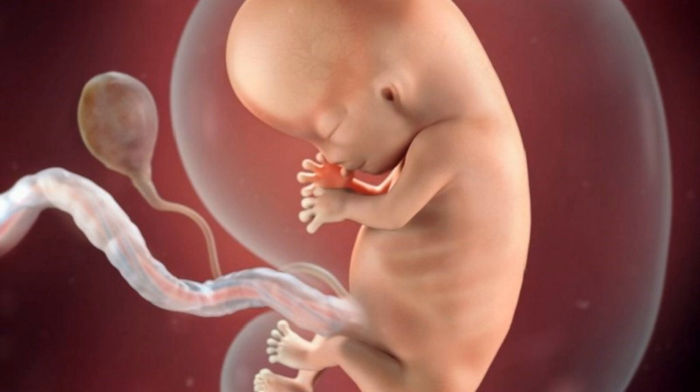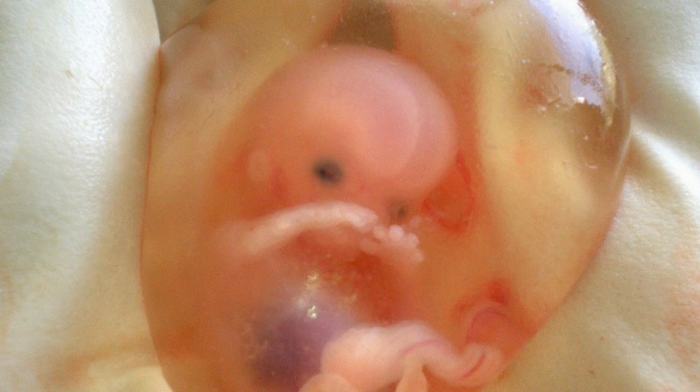During this week of pregnancy, the crown to rump length of the fetus is 0.9 to 1.2 inches, 22 to 30 millimeters, and weight is 0.07 ounce, 2 grams.